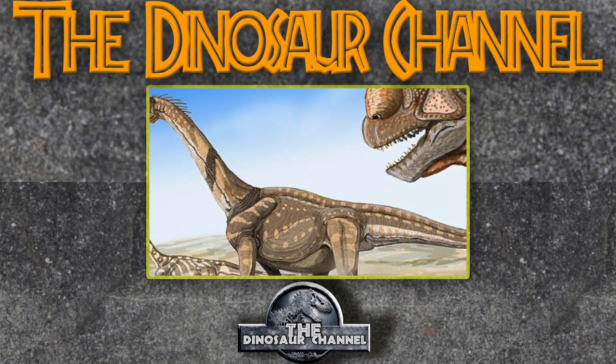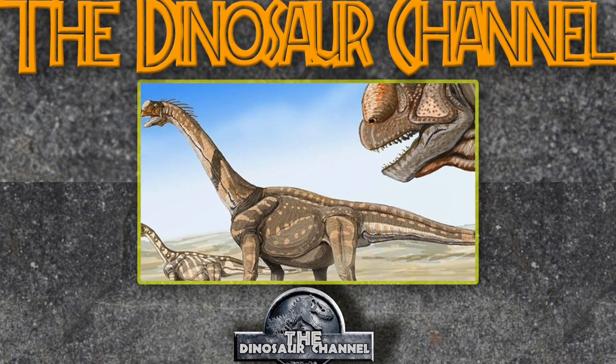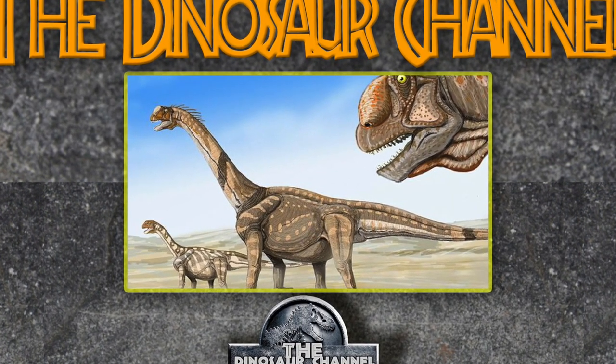My favorite group of dinosaurs. It got the name Chambered Lizard because of the awesome features it had in its neck, which we'll talk about in the diet and behavior section. The greatest feature of this dinosaur was that giant chambered neck.